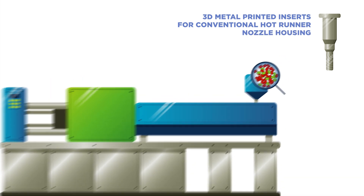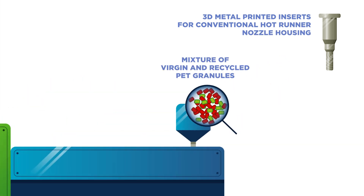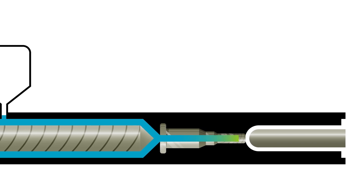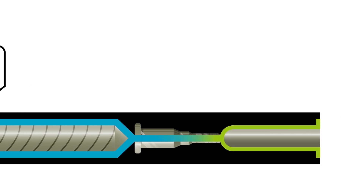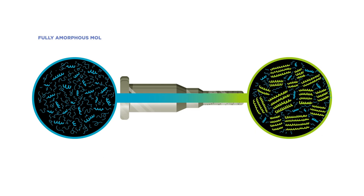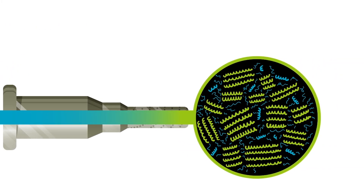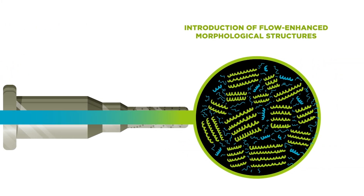Kerio's metal insert is fitted into current injection stretch blow moulding machinery. The polymer material is injected into the pre-formed cavity and pushed through the insert. The friction within the metal insert creates a molecular ordering of the polymer melt. This enhances the performance of the material.